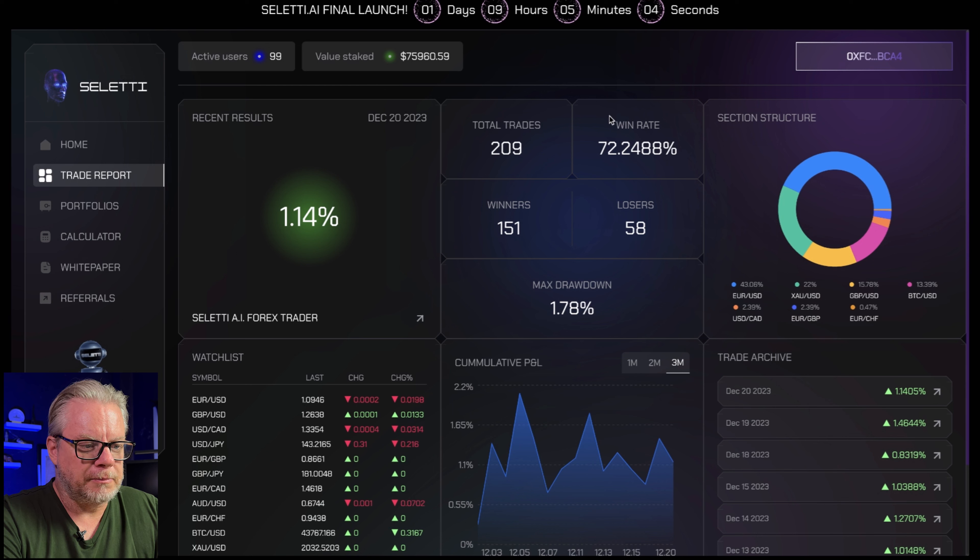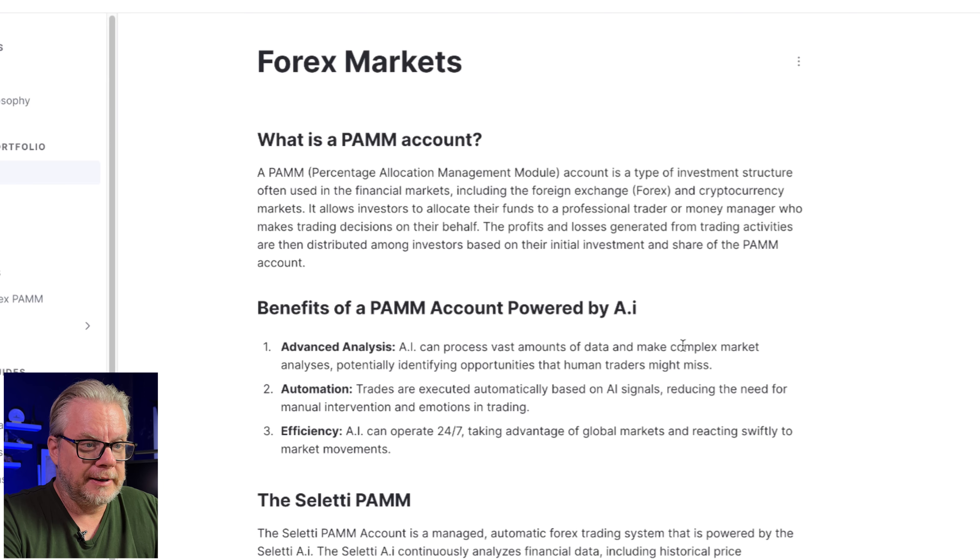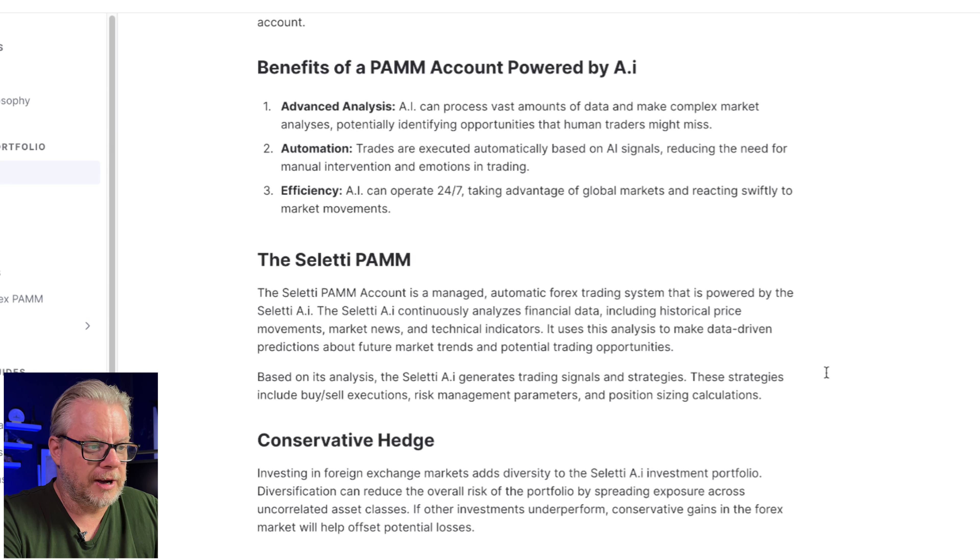Total trades: 209. Win rate: 72%. 58 losses and 151 winners, with a 1.78% max drawdown. All those trading reports are available live on the website so you can look at them and get a detailed picture of what's happening.